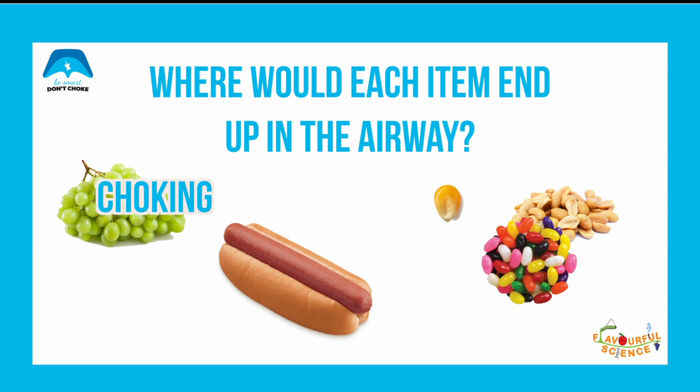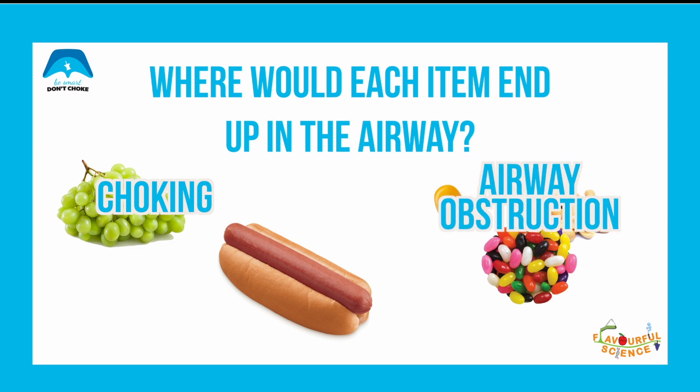The smaller foods such as the popcorn kernel or the peanut, which went past the vocal cord in our experiment, are less likely to cause choking but can still cause airway obstruction further down the airway.